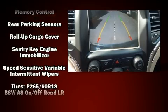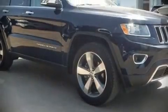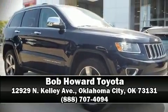It also arrives with a Carfax History Report indicating just one previous owner. Stop by our dealership or give us a call for more information.